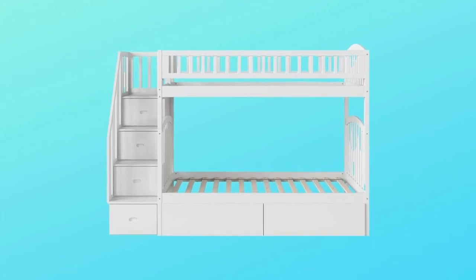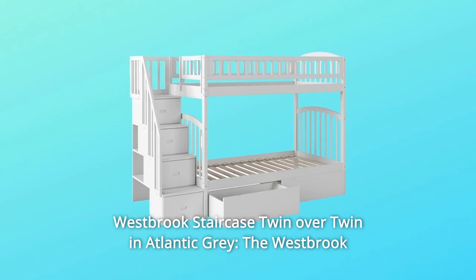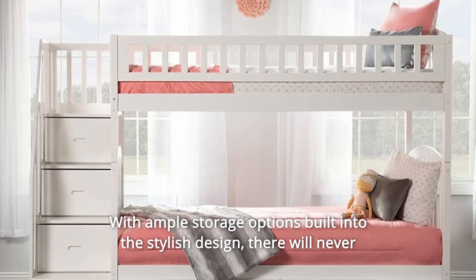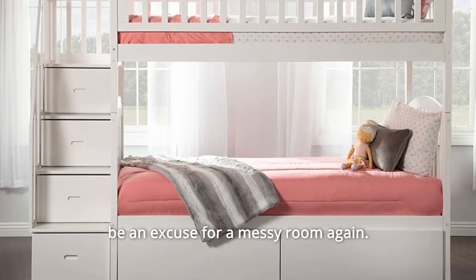Number 3: Westbrook Staircase Twin Over Twin in Atlantic Gray. The Westbrook Staircase Bunk is the bed of your kids' dreams that you'll love too. With ample storage options built into the stylish design, there will never be an excuse for a messy room again.